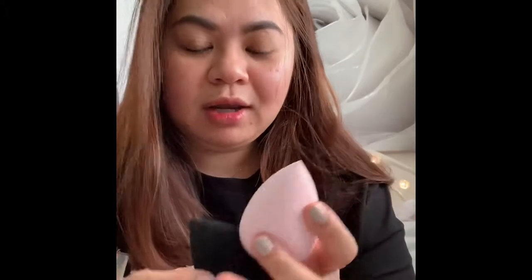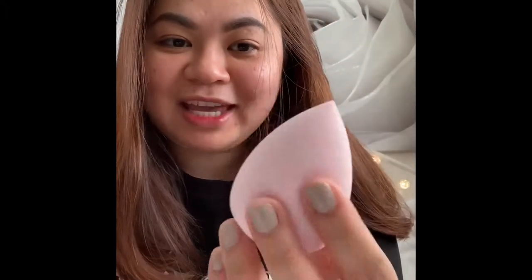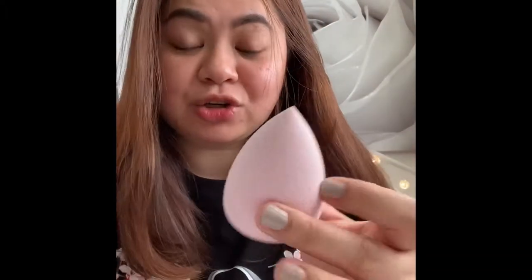Hello everyone, welcome back to my channel! Today we're going to be doing a comparison video between Beauty Blender versus Anakai makeup sponges. I have Anakai sponges here — I have more but these are what I'm currently using: the black beveled and the very cute pink, which is her signature baby pink or carnation pink color.